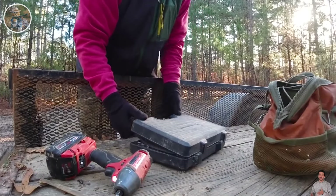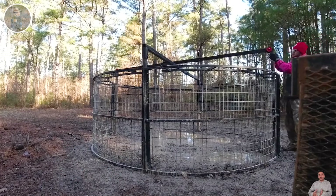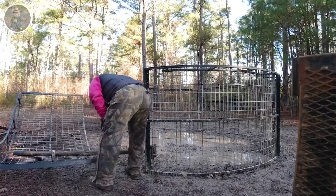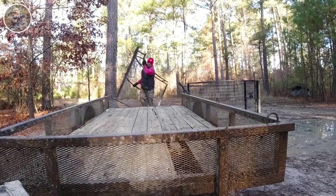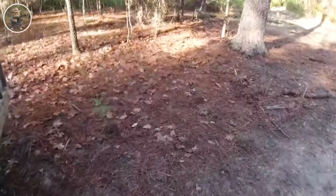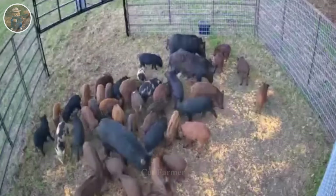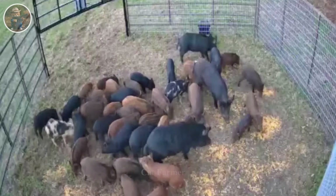Once the trap area is clear of wild pigs, quickly moving the trap to another area is important to maintain performance. Traps will be partially disassembled and parts moved to new areas to increase success rates. Choosing the right location is an important decision to ensure trap effectiveness.